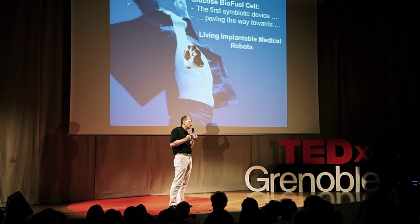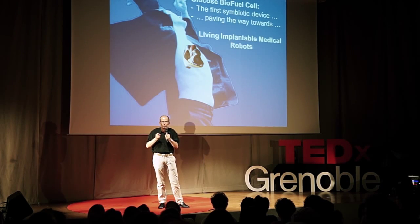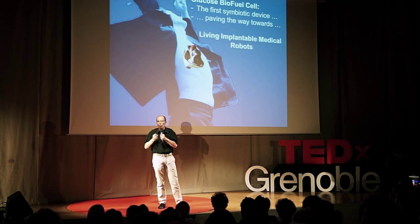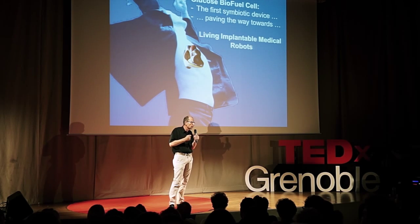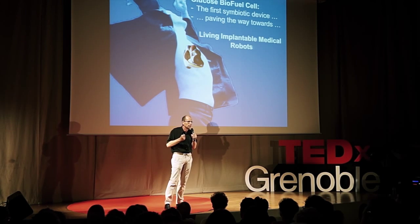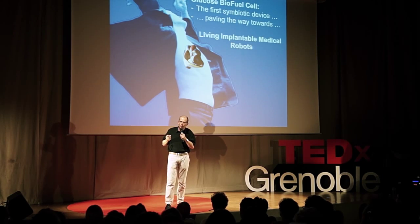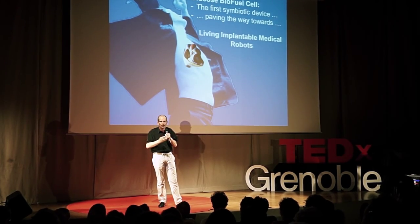So I think we can say that this device is the first symbiotic device. We are working hard to go one step further and to replace, in some situations, our enzymes by living microorganisms or cells, in order to develop medical robots capable of compensating for failing functions — and these will be really living, implantable medical robots. I would like to thank my colleagues from the university and from our industrial partners. It's a real pleasure to work with them because we need an interdisciplinary team here. Thanks to them, and thanks to you all for your attention.